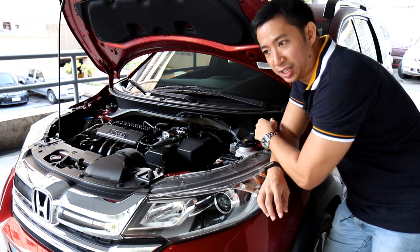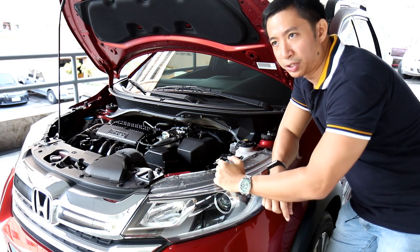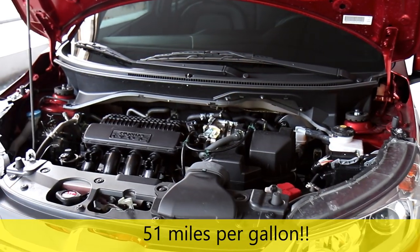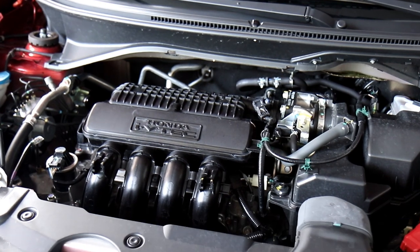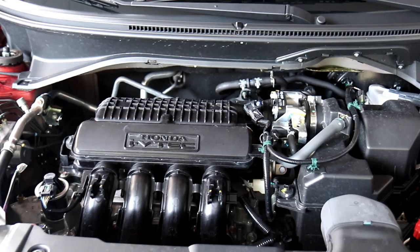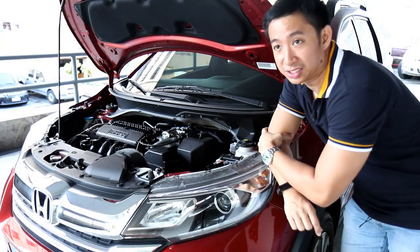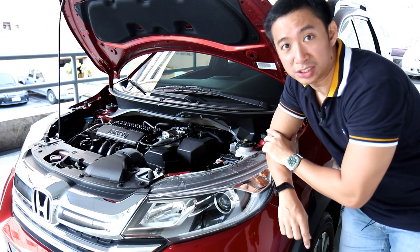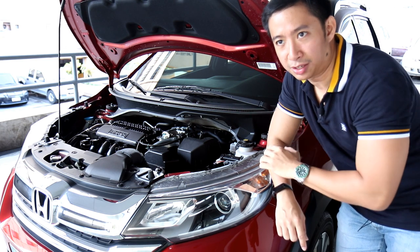Another notable fact about this engine is its impressive fuel economy. The BR-V recently participated in a fuel economy run and returned 22 kilometers per liter in highway driving. Those are pretty impressive figures for a mini SUV like this. Granted, they did the run in the middle of the night with no traffic, but they did it with the AC on set to level one and a constant speed of 60 to 80 kilometers per hour. So 22 kilometers per liter — impressive numbers for a subcompact SUV such as the BR-V.